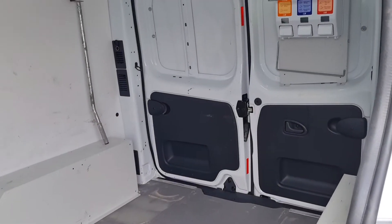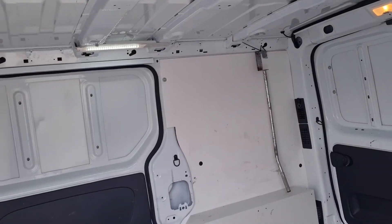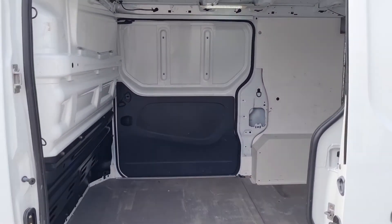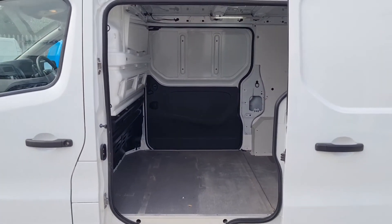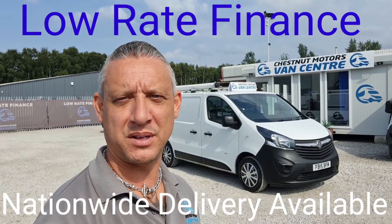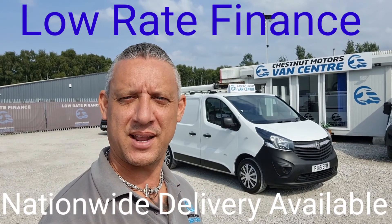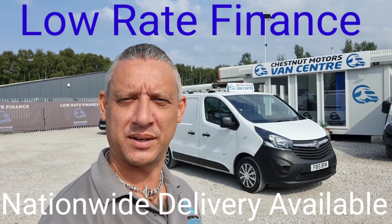From this angle it's a clean, tidy, well looked-after van. So there you have it — 2015 Vauxhall Vivaro, been on the BT fleet. It's going to come to you with an MOT and a full service. Finance and nationwide delivery are also available.